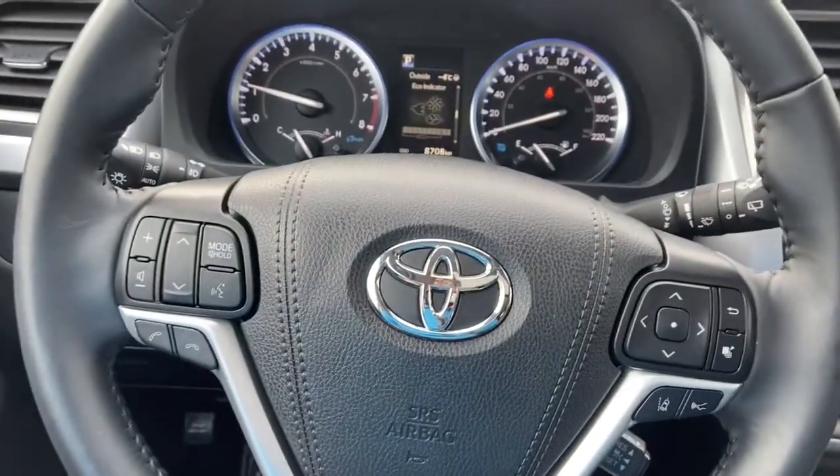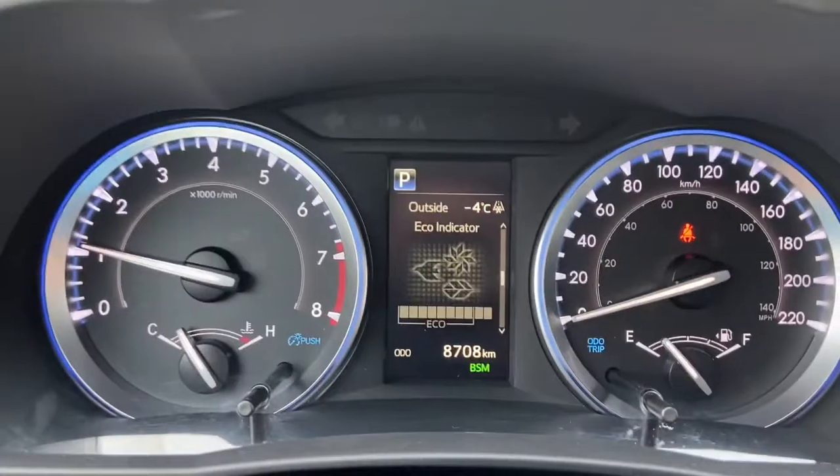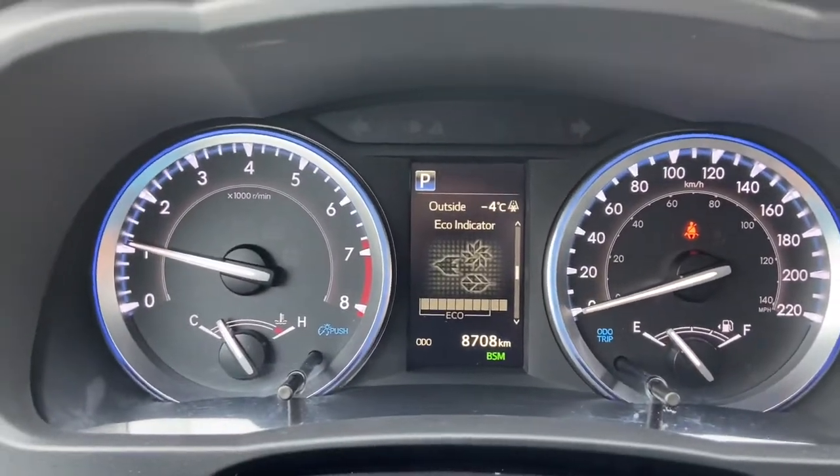On the steering wheel on the left hand side you have your audio and hands-free controls. On the right you have your controls to take you through your information panel, where you can see we only have about 8,700 kilometers.